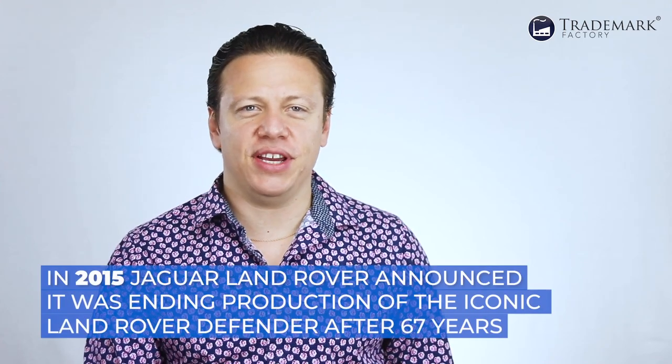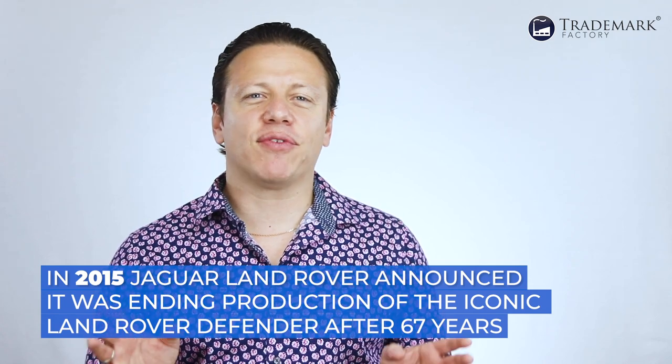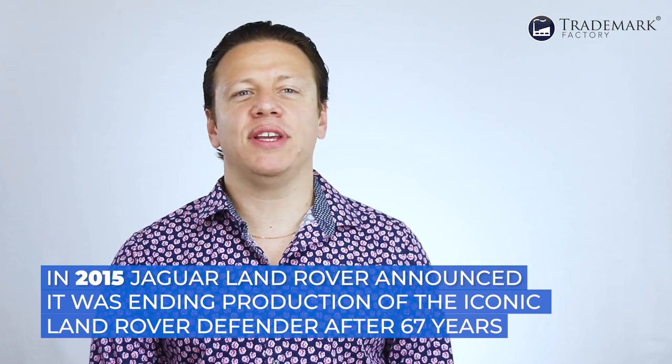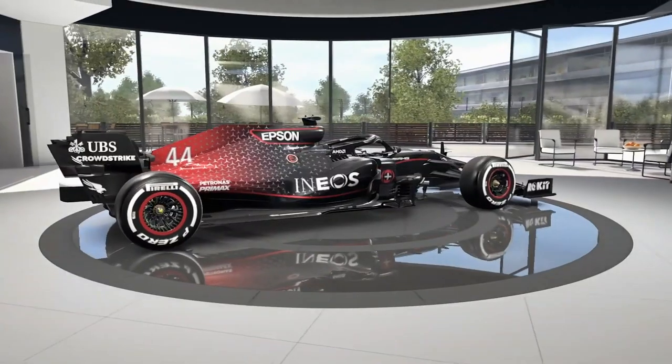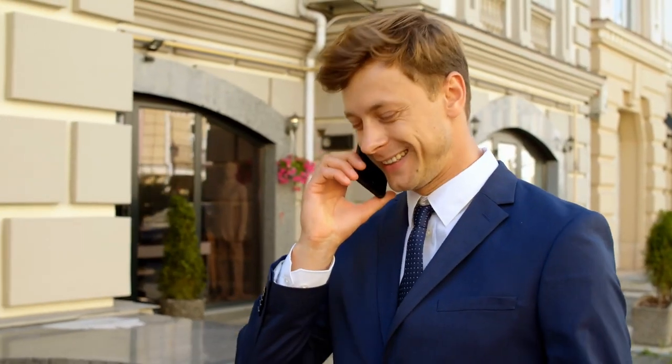Let me take you back a little first. In 2015, Jaguar Land Rover, or JLR for short, announced that after 67 years it was ending production of the iconic Land Rover Defender. British billionaire Jim Ratcliffe, a big fan of everything that moves, and in particular a big fan of old Land Rovers, saw an opportunity. He reached out to JLR and asked if he could get the old Defender tooling and also if he could buy the rights to carry on making it.